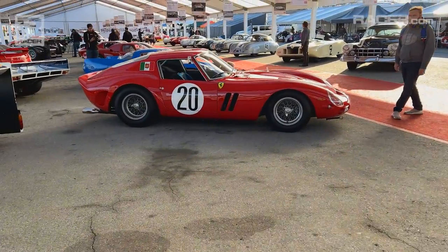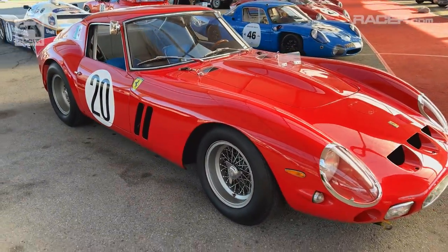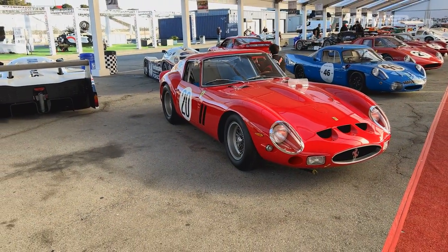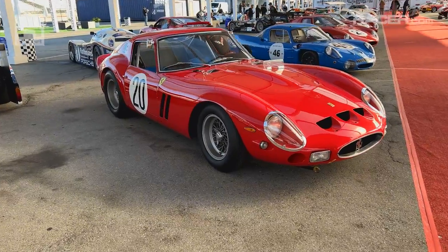I don't know what this is — it looks really cheap. Kidding aside, one of the most valuable vehicles on the premises. Everything that's right about angles is right in front of you — Ferrari GTO.